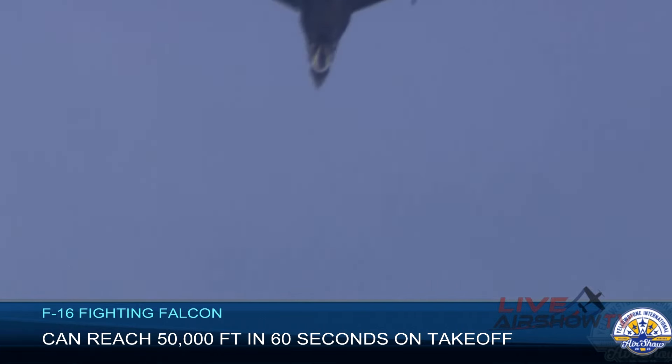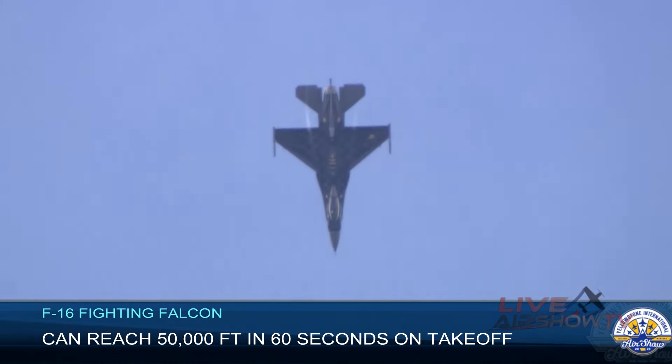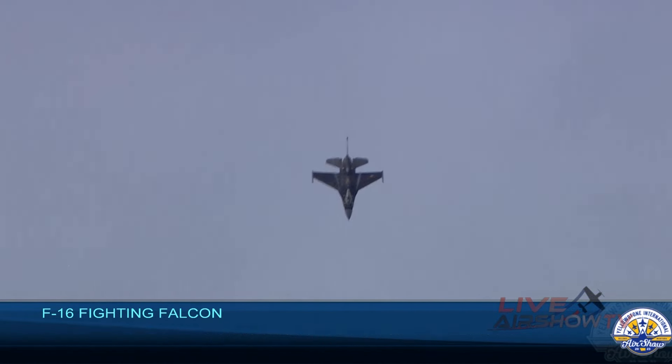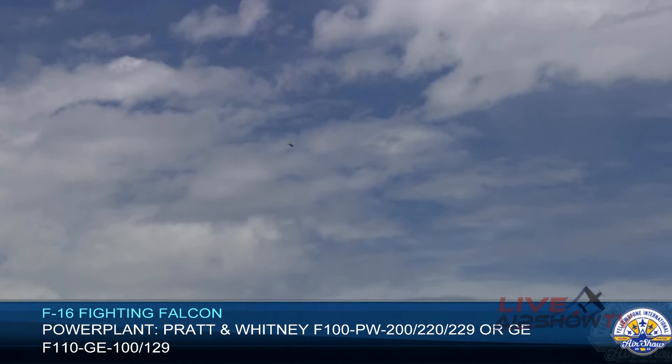Ladies and gentlemen, you're going to want to get your cameras ready as Captain Fiedler prepares to demonstrate the combination of thrust and digital flight control systems that makes the knife edge maneuver possible. From the left — F-16 and the knife edge pass.